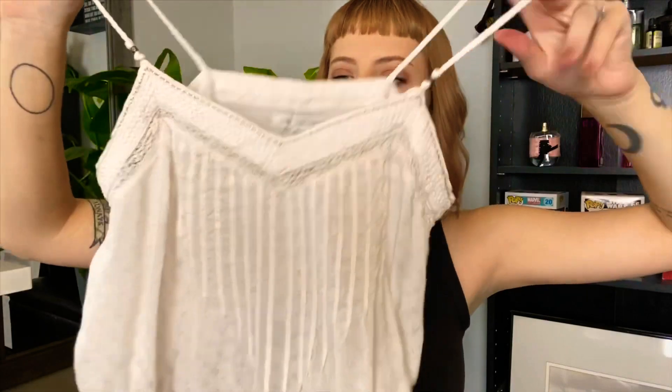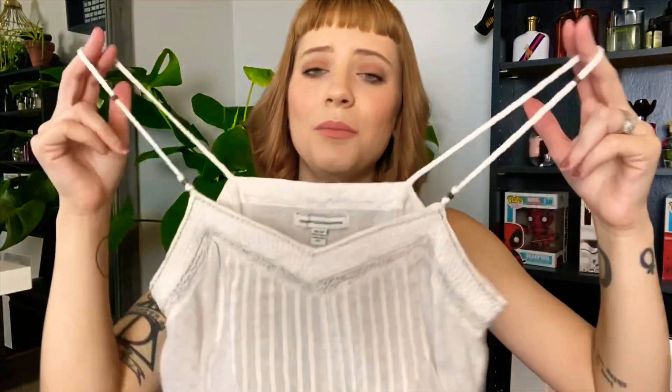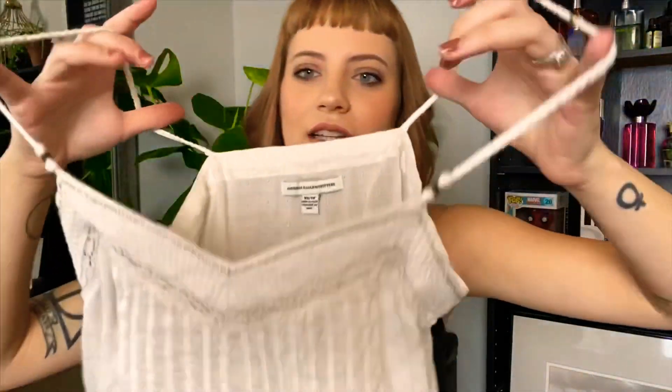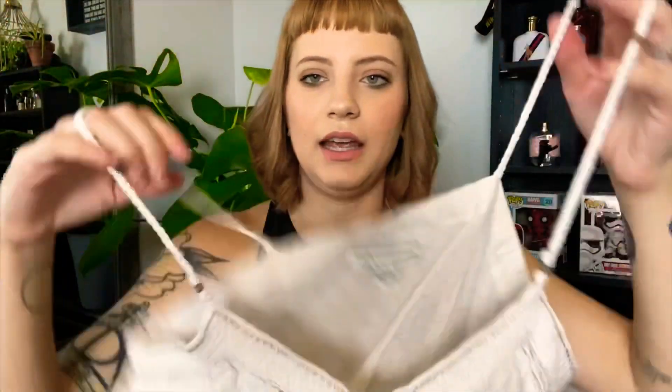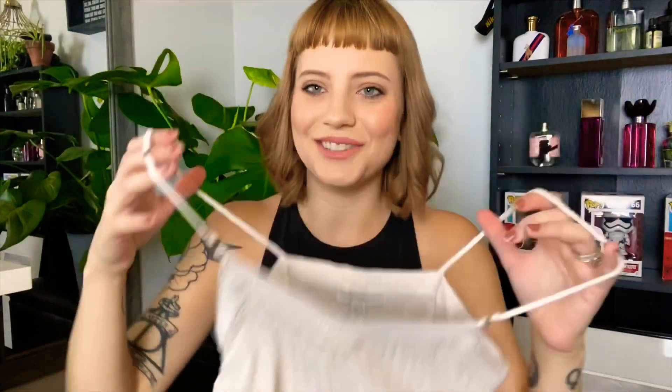This I got from a regular Goodwill. It's an American Eagle crop top — it's really lacy and flowy, and I love the way it cinches at the waist. It's also got these little tassels. I paired this with a corduroy button-up skirt that I got from Forever 21. I think they go really well together, and it's so comfortable. It is a little see-through, but I don't really care.